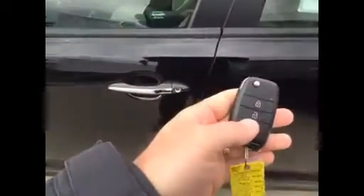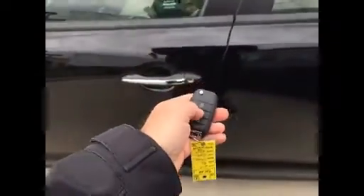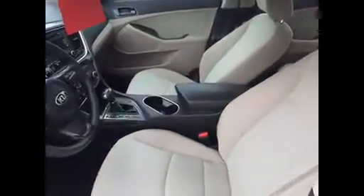We'll open it up. You've got a nice little key fob that comes with it. Inside, you have the nice light-colored cloth interior, so this stays nice and cool with summertime.